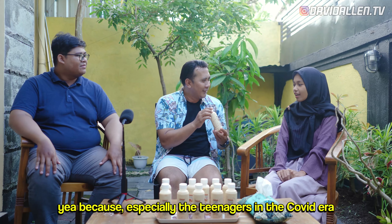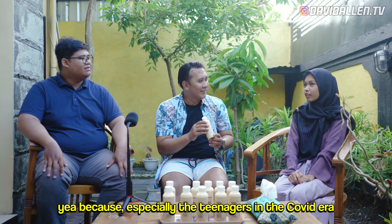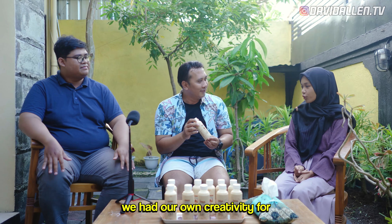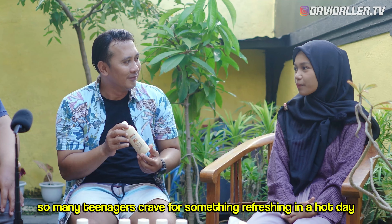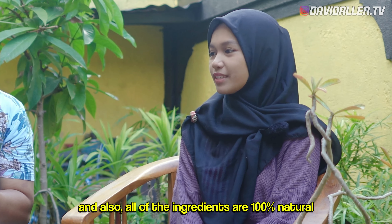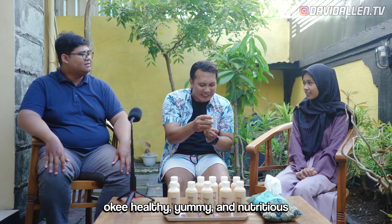Why did you choose Chendol? Because during COVID-19, we had creativity for our children. It's good, 100% of the food — healthy and healthy.